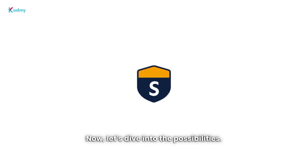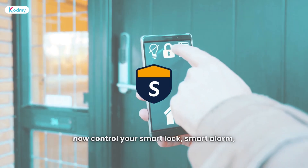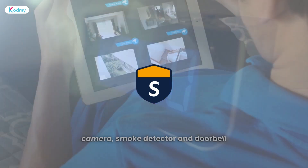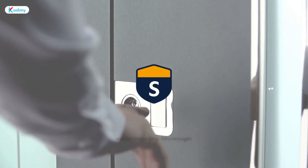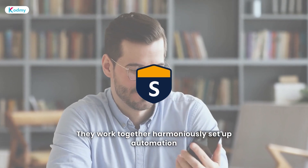Now let's dive into the possibilities with this SimpliSafe HomeKit integration. You can now control your smart lock, smart alarm, camera, smoke detector, and doorbell seamlessly through the Apple Home app and Siri. They work together harmoniously.